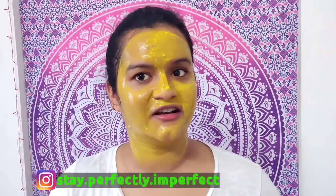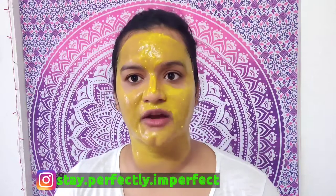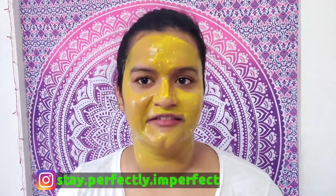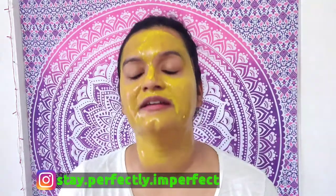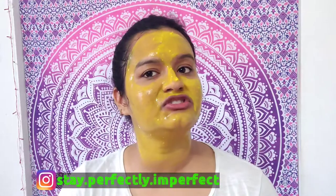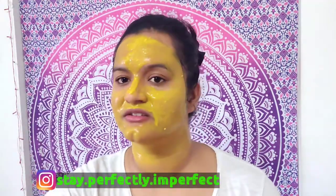While the face pack is drying, I take my daily dose of positivity and read this book - 'Good Vibes, Good Life'. Try to avoid talking after applying this mask. I leave it on for about 15 minutes until it's dry.